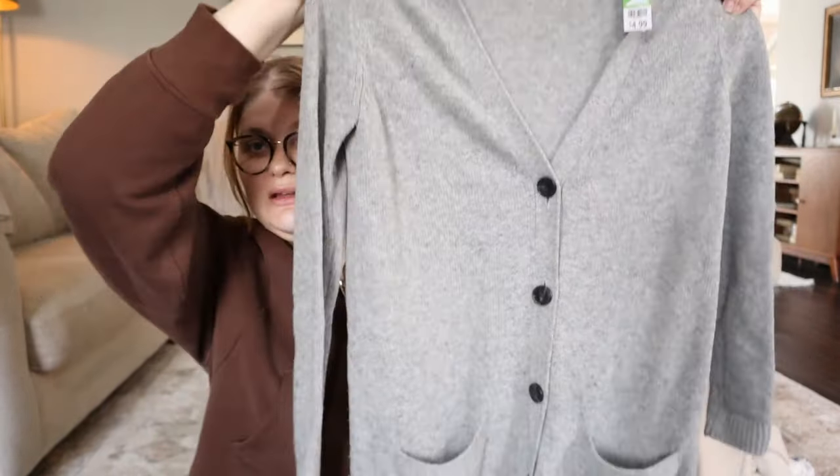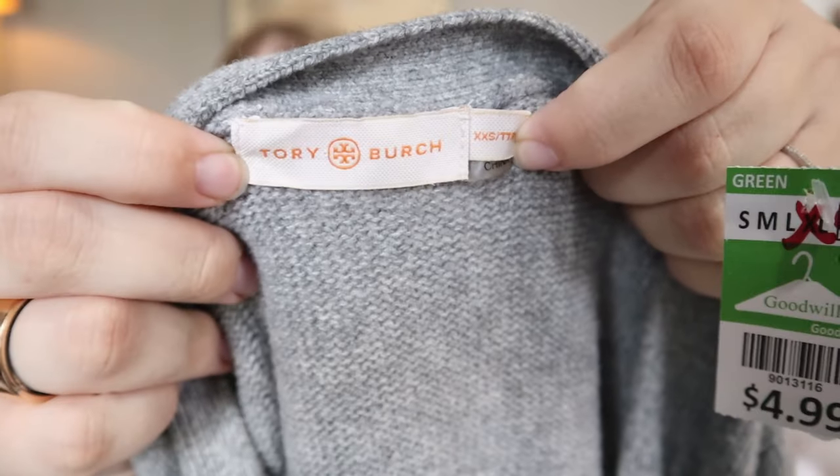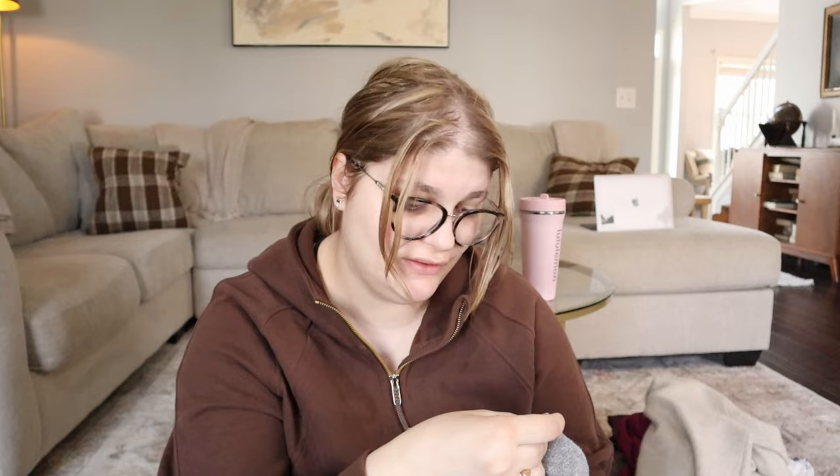This is a really nice gray long cardigan that also needs a little sweater-shaving. It was $4.99 off the new rack, and look at the tag — it's a Tory Burch sweater! It's 44% wool, 32% viscose, 17% polyamide, and 7% cashmere — another wool and cashmere blend cardigan, this time from Tory Burch, for $4.99.